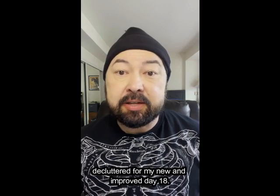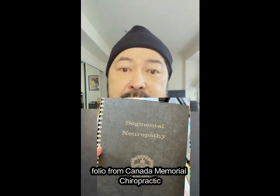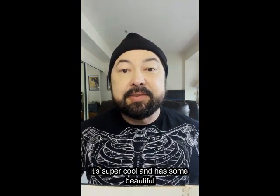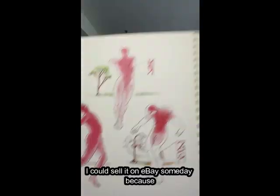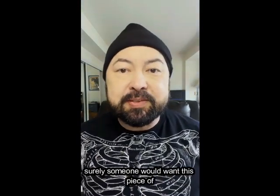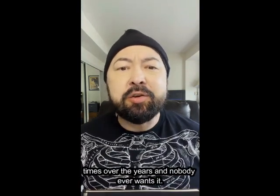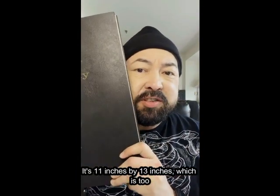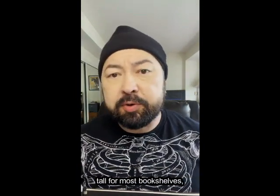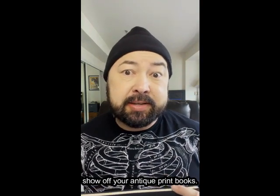And now here are the 18 items that I decluttered for my new and improved Day 18. First, this gigantic antique spinal neuropathy folio from Canada Memorial Chiropractic College. It's super cool and has some beautiful old-timey colored prints inside of it. I always thought I could sell it on eBay someday because surely someone would want this piece of history. Well, I've listed it on eBay a number of times over the years and nobody ever wants it. It's cool, but it's also a weird size — 11 inches by 13 inches, which is too tall for most bookshelves — and it's plastic comb bound, which doesn't look nice anyway if you're just trying to show off your antique print books.